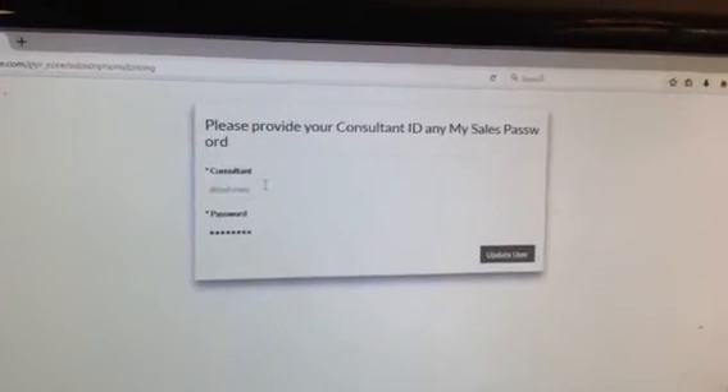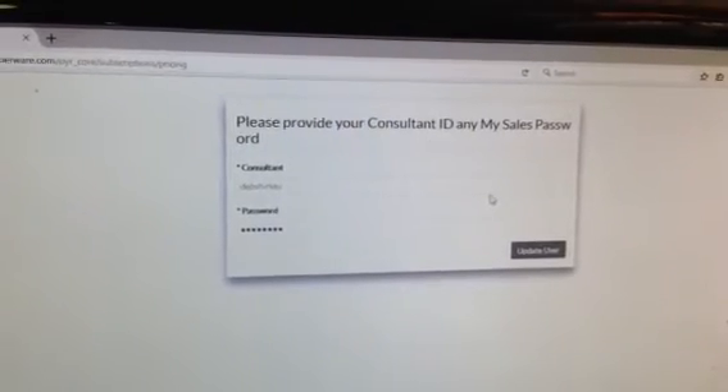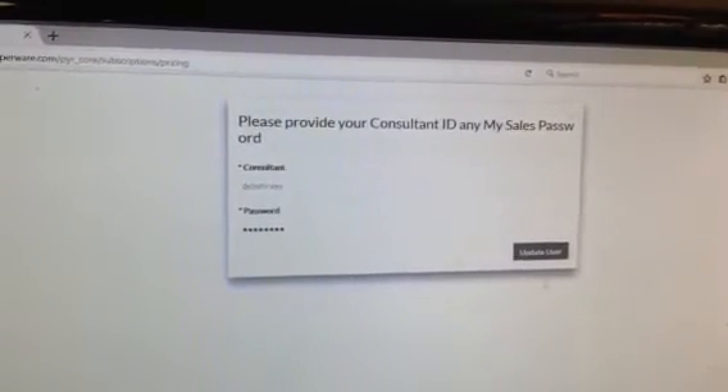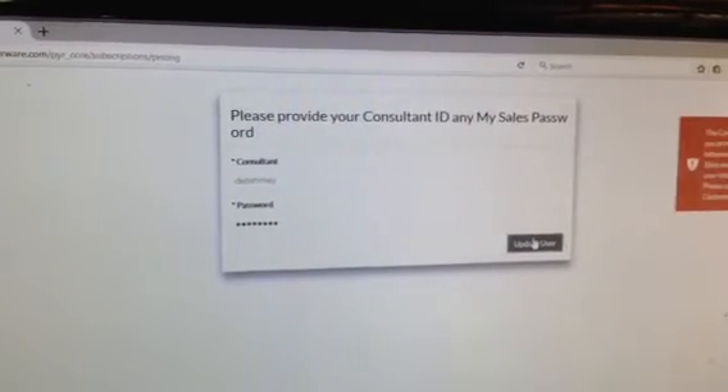The reason I'm giving you that number is because as you process through this, if you have any tech support help that you need, that's who you call. You'll click Update User, and then continue — I can't do that myself since I'm already in there, so it will give me an error message.